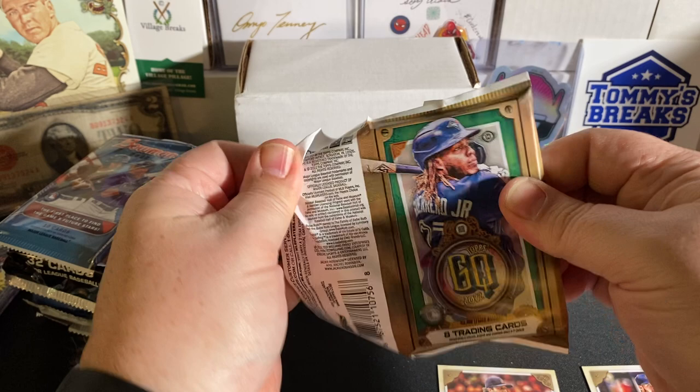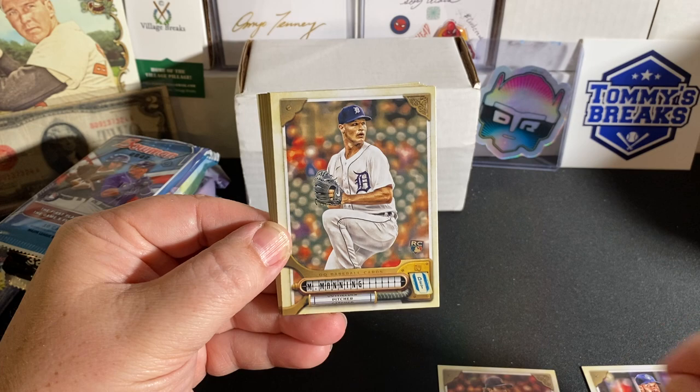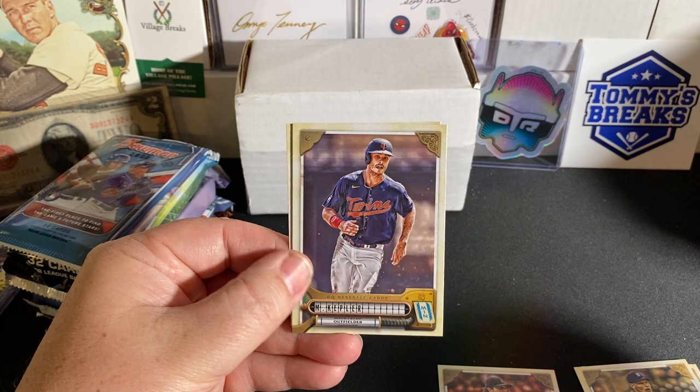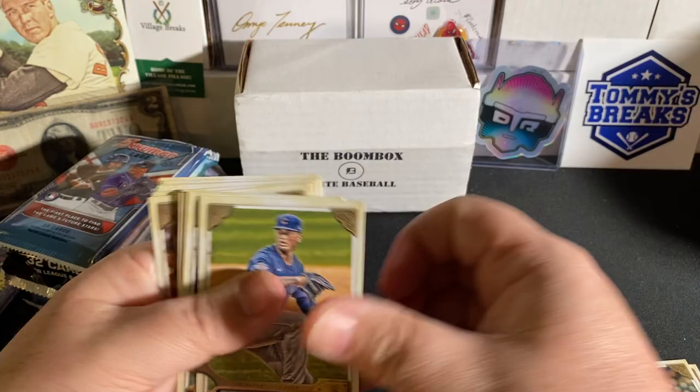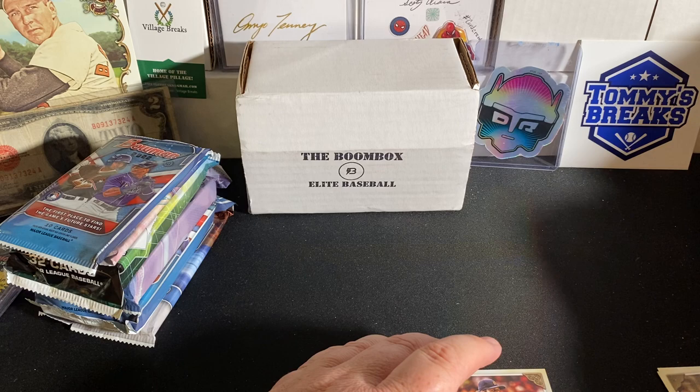You get two autos per hobby box in Gypsy Queen and they look fantastic this year. Let's see if we can look up and hit an auto. Sandy Alcantara, Jacob deGrom, Matt Manning rookie, Willie Castro, Paul DeYoung, Tavares, Max Kepler, and Braylon Marquez. Did not look up and hit anything. There are no Bazooka backs this year. Looks like just a base pack, but we did hit the Casey Mize team name variation — pretty cool.